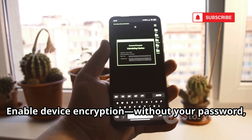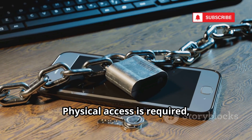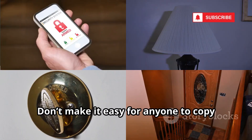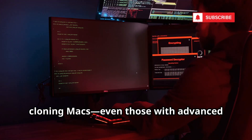Enable device encryption — without your password, a cloned phone is just gibberish. Physical access is required, so guard your device. Updates patch the vulnerabilities these tools exploit. Don't make it easy for anyone to copy your phone.